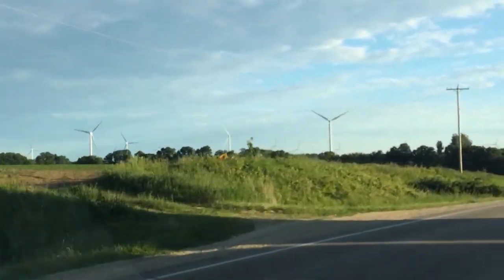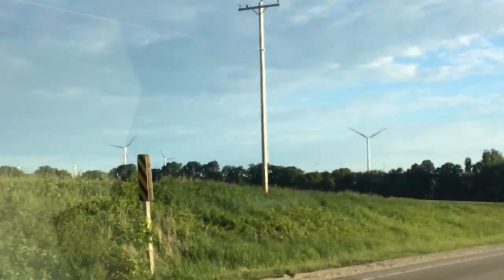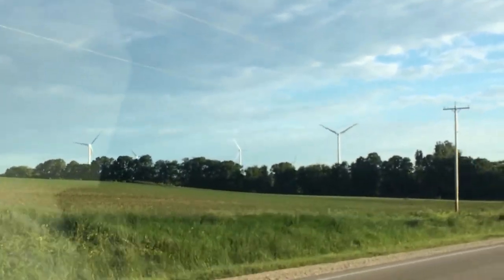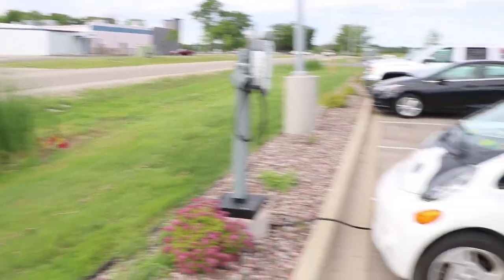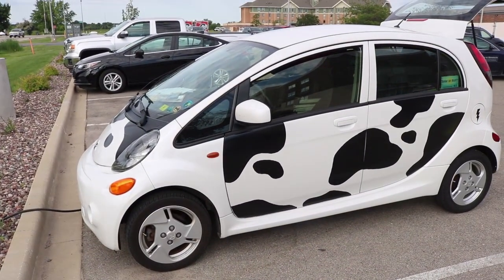This is a wide angle lens, but there's a ton of wind turbines right along this route — kind of cool just seeing those. I just made my first stop for charging. This is at a hotel right off the interstate.